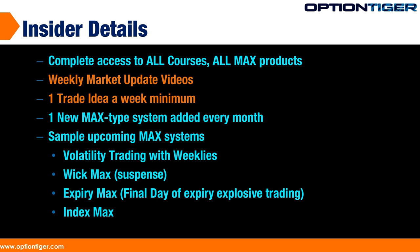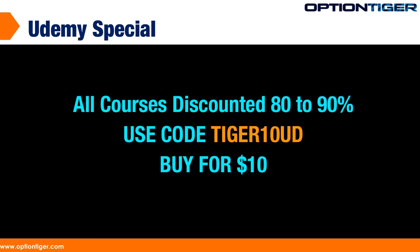This will continue because you want to constantly upgrade your skills, and that's exactly what we're shooting for. We want to welcome you — go to the main home page and you'll find the membership link there. Look forward to seeing you. And for all Udemy courses, use the code TIGER10UD and you'll get everything for $10. Thank you.